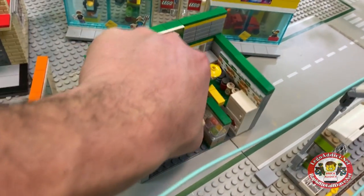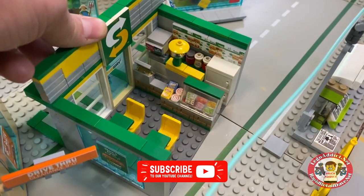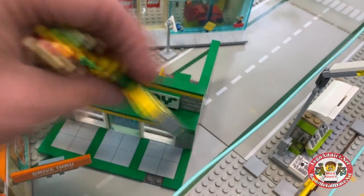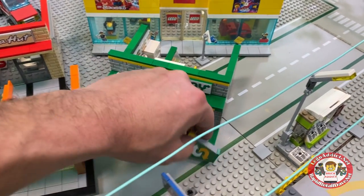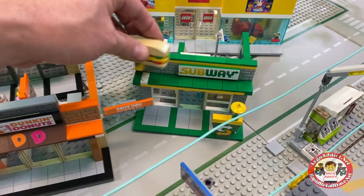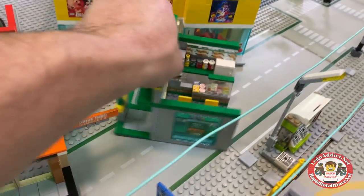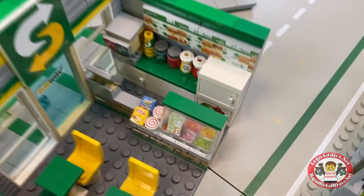Let's see — there it is! I wondered where that went. We've got this thing all packed up but these actually go out front, and I should have done that before starting the video. There we go — so there's the Subway, and that's got a little kind of buffet-style eatery section.